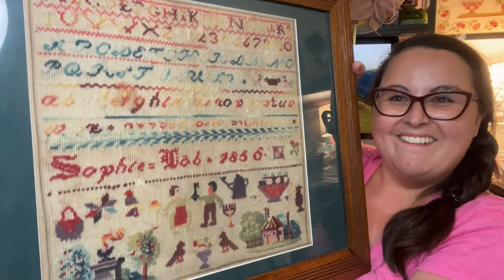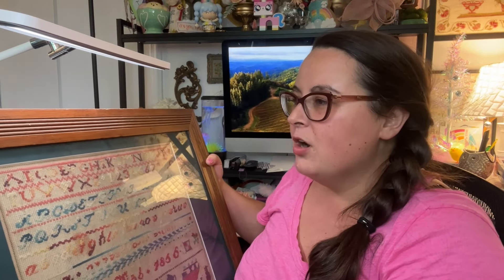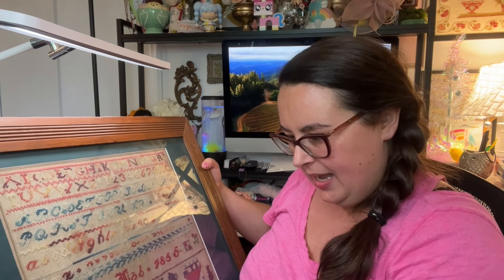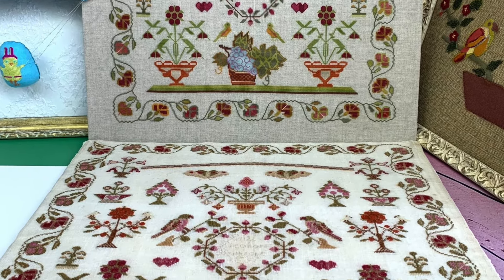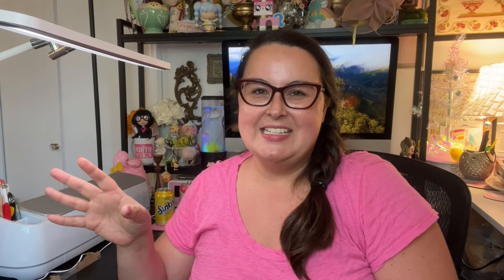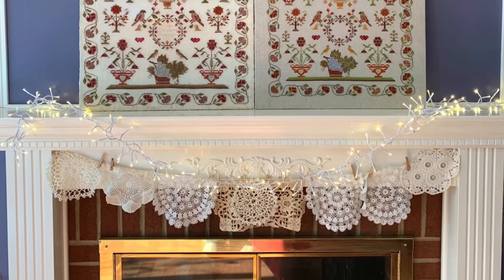So I impulse-bid on this sampler and won it — now I have a project! I need to reproduce this sampler. I'm not sure if I should do it in wool, cotton, or silk. I've done one reproduction sampler before, stitched in Alana 12-weight wool and acrylic blend. Should I use over-dyed cotton, a wool blend, or silk? Let me know what you think!